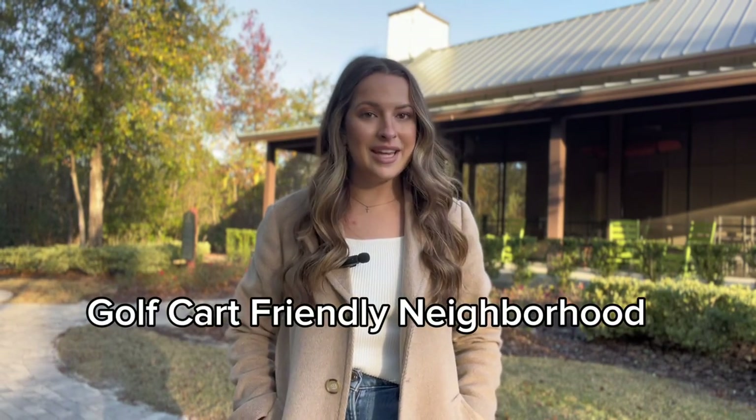Just a couple more key things — this is a golf cart friendly community and a lot of people use golf carts as their mode of transportation within the community.